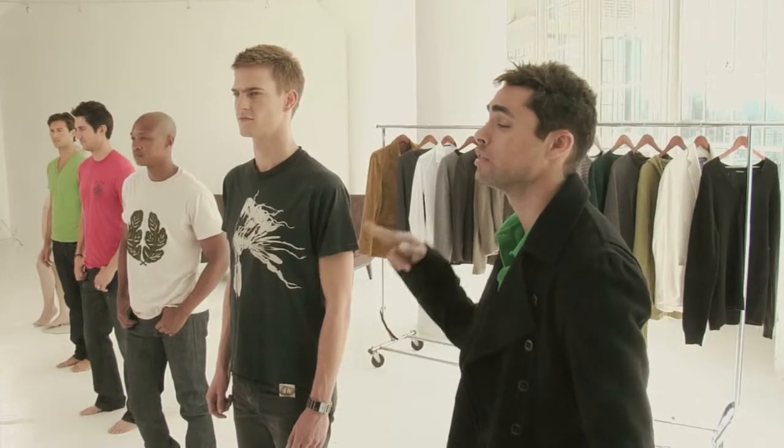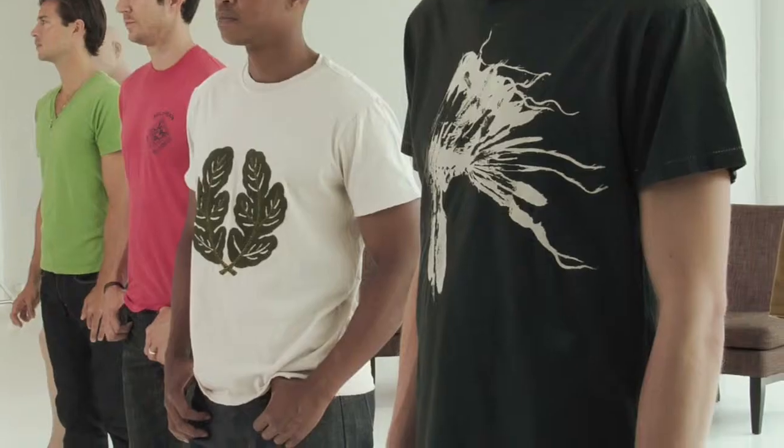Hey guys, it's Scott Studenberg with Lust for Looks. I'm back to tell you that logo tees are over. Let's take a look at these next four looks.